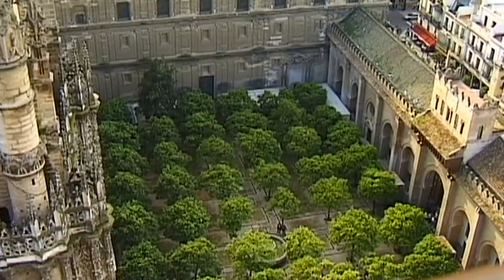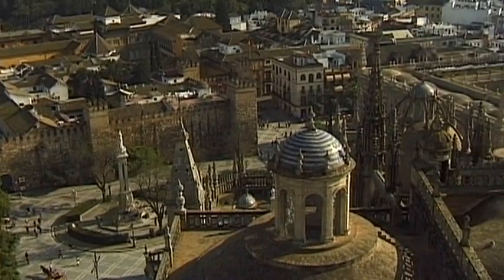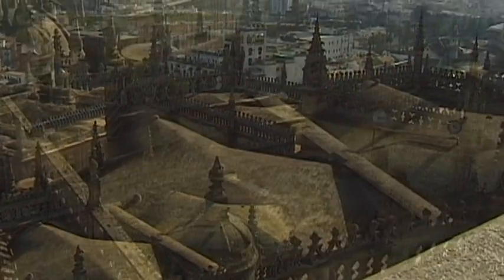From the bell gallery that is around 70 metres high, visitors can enjoy a splendid view of the cathedral below, as well as the unique courtyard and the endless ocean of rooftops in the old part of Seville.